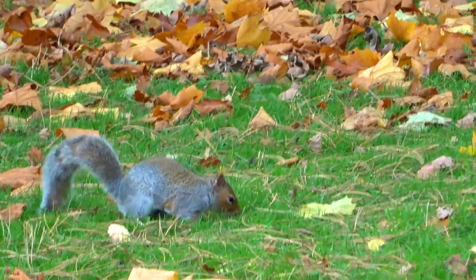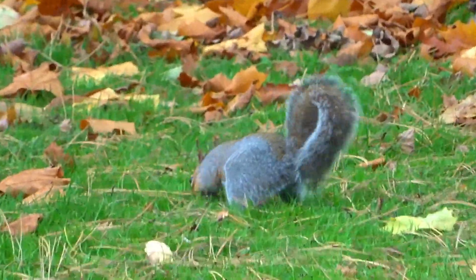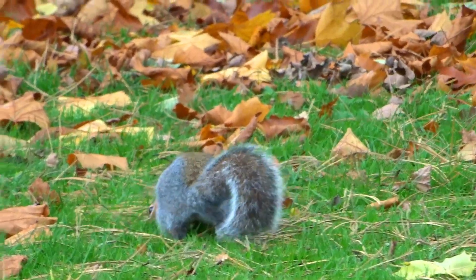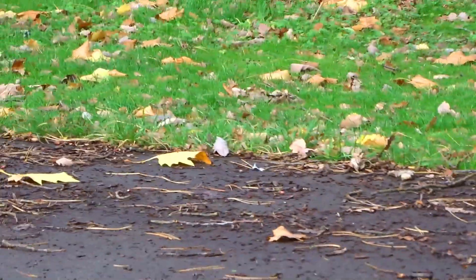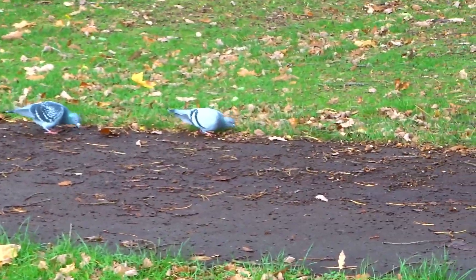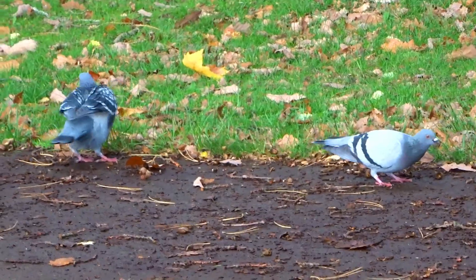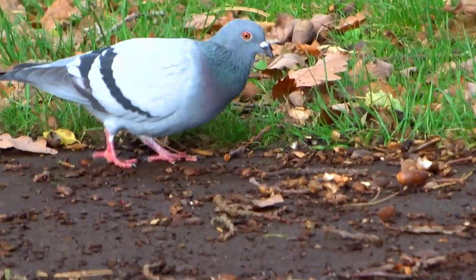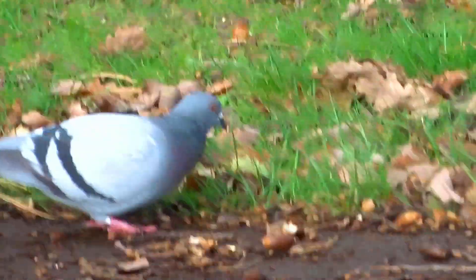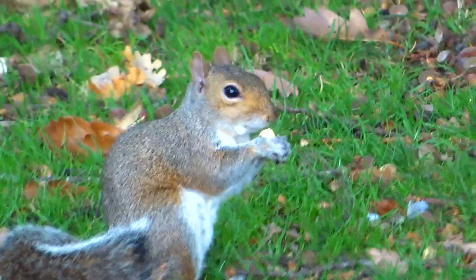Once again the old squirrels are out collecting the nuts, and there's plenty of nuts here — acorns. They always turn round so you don't see them, it's quite annoying. We have the old pigeons here; there seems to be hundreds of pigeons about again. This one's not burying his nuts, he's actually eating his nuts — that's stupid.